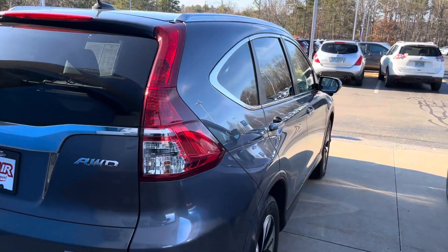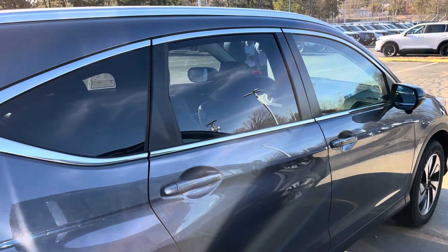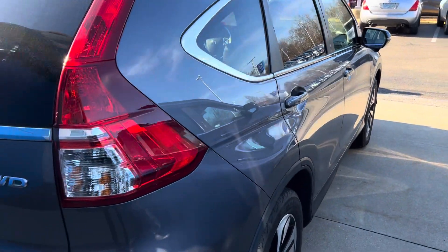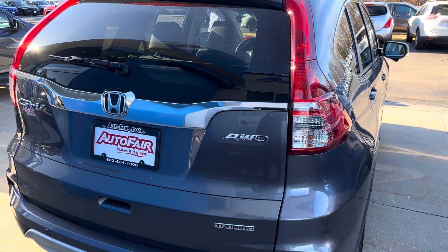Again, this is Sami at Autofair Honda. The vehicle is available at Autofair Honda of Manchester, located at 200 Keller Street, Manchester. Please make sure you call in advance to confirm we still have the vehicle. We don't think this car will be available as of this weekend because the price is very low. We look forward to serving you — thank you.